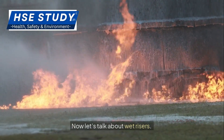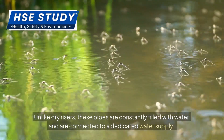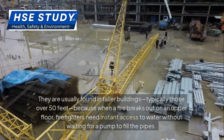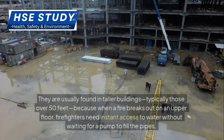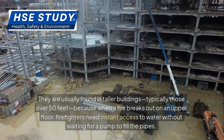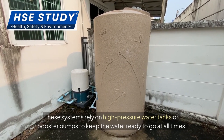Now let's talk about wet risers. Unlike dry risers, these pipes are constantly filled with water and are connected to a dedicated water supply. They are usually found in taller buildings, typically those over 50 feet, because when a fire breaks out on an upper floor, firefighters need instant access to water without waiting for a pump to fill the pipes. These systems rely on high-pressure water tanks or booster pumps to keep the water ready to go at all times.